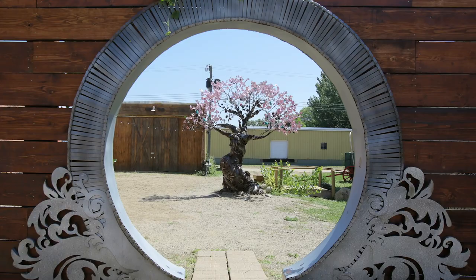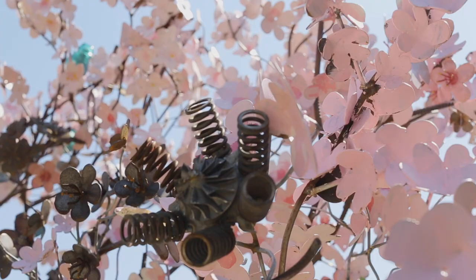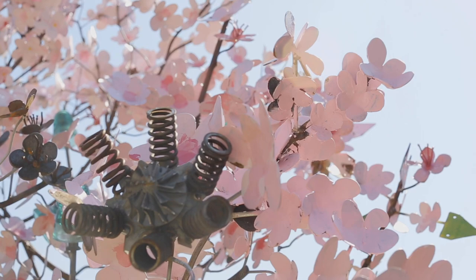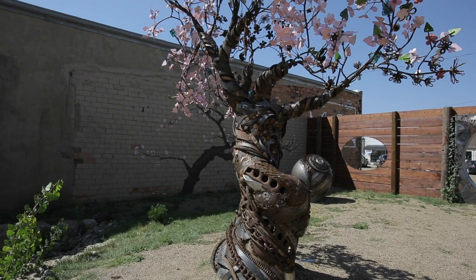I made all the pink blossoms and then the ones that are not painted are made by people from all over the world. There's people from here in Lemon, there's somebody from Australia, from Costa Rica, from Nigeria. So it's very interesting to see the different styles of blossoms that came. And there were some guys from a prison — the South Dakota State Penitentiary sent me some blossoms.